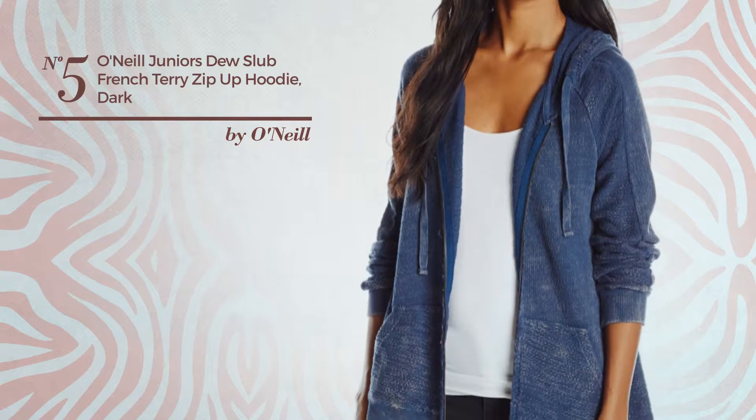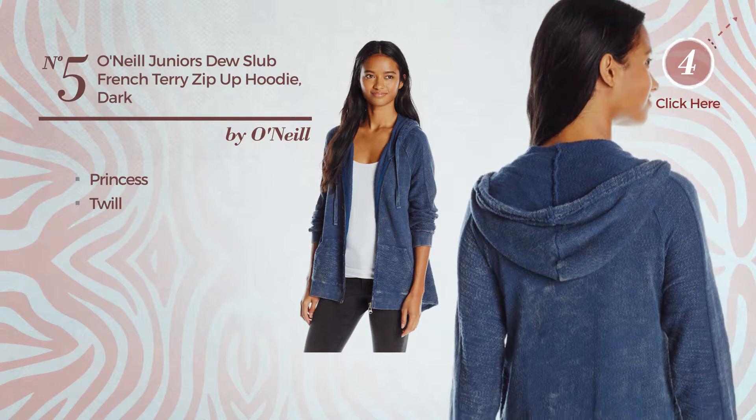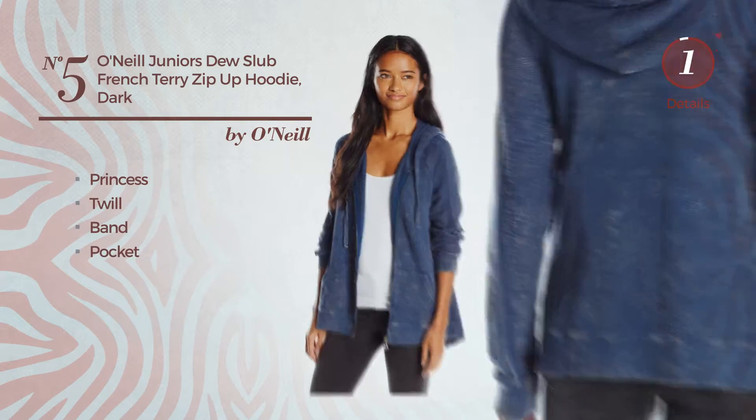Number 5. A Junior Princess Hoodie. Featuring a dark looking with princess, produced with twill, this hoodie includes band and pocket. Available merely in this color.